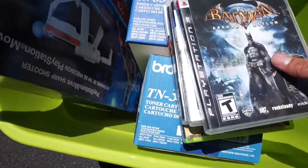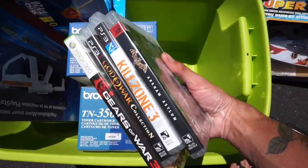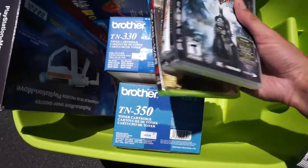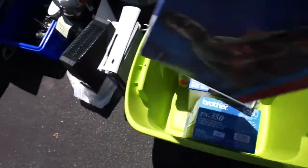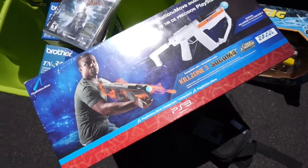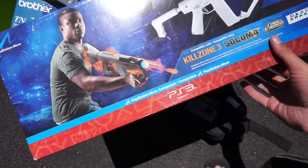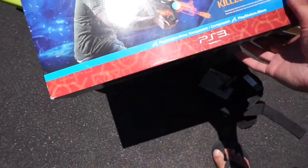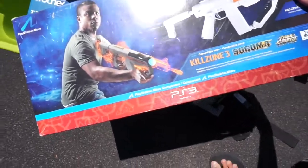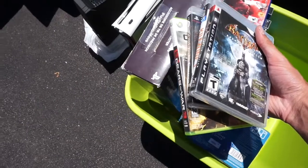I got a bunch of games here — PS3 and one Xbox 360 game. I really wasn't that interested in the games but it's what came with it. Look at this thing — the PlayStation Move Sharpshooter, compatible with Killzone 3. This thing is dope. I got the gun and the games for $5. Can't go wrong with that.